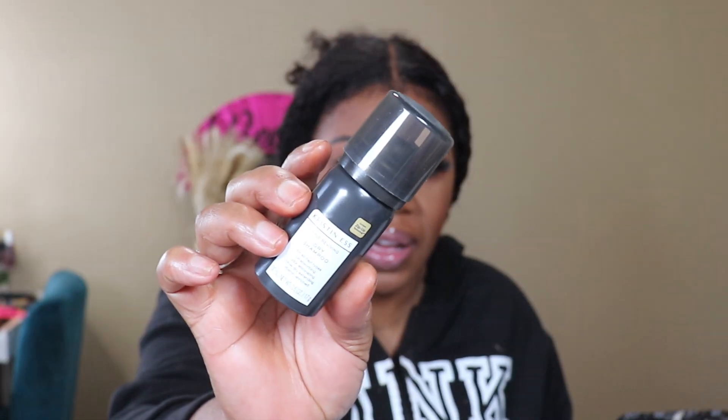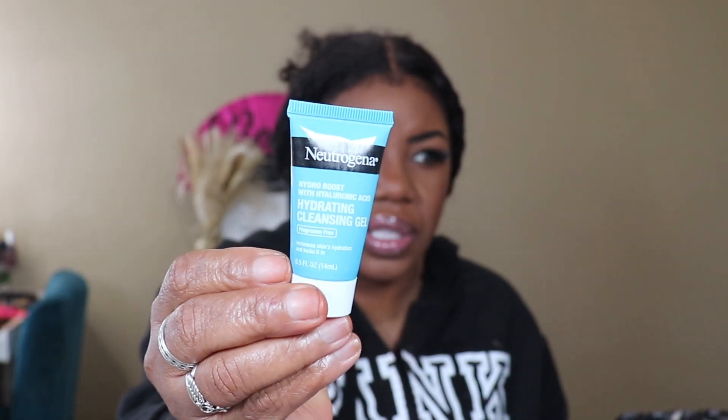This is Kristin Ess Style — a Revive Dry Shampoo. I don't use dry shampoos myself, but I always end up spraying them on my dog Yoshi — they make him smell good. And then the next thing I got is a Hydrating Cleansing Gel with hyaluronic acid.